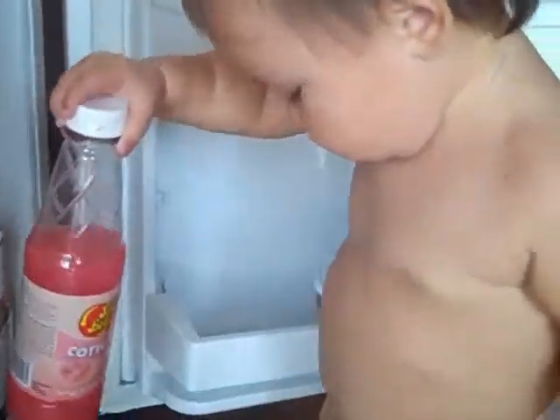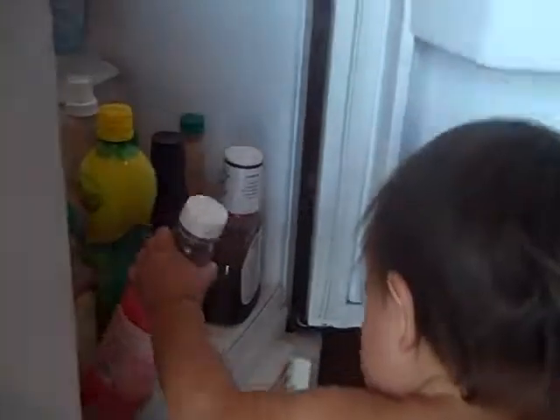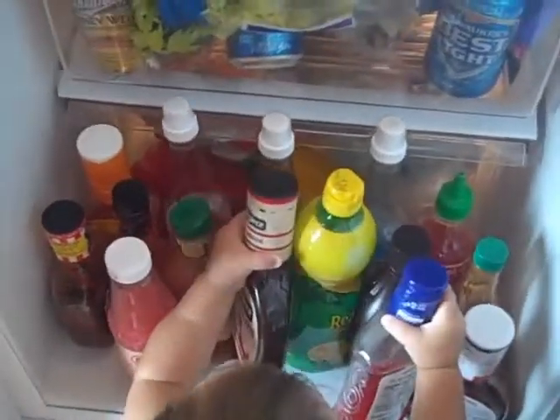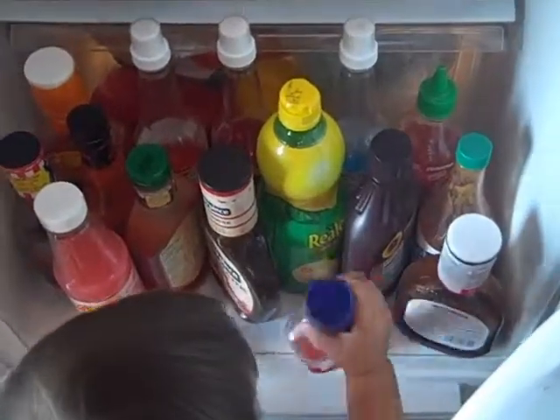Oh no! Oh no! Oh no, uh-oh. What are you going to do now? I'm going to put it back here, Mom. Uh-oh. Uh-oh. Uh-oh. Good job.